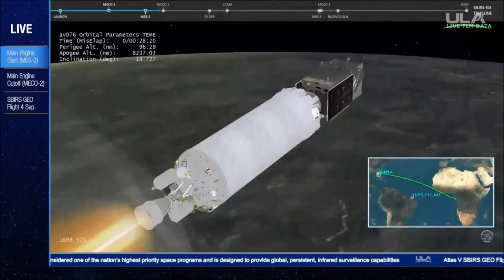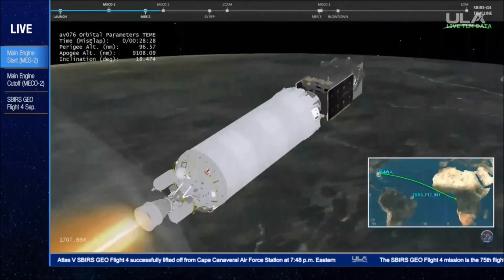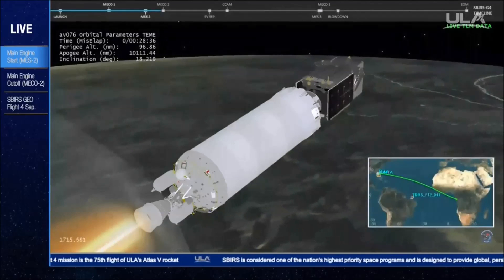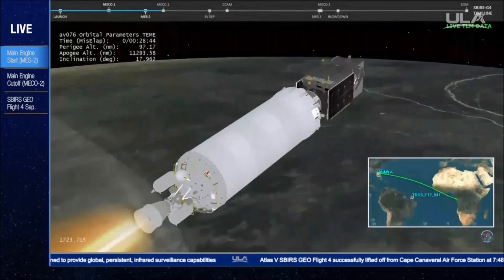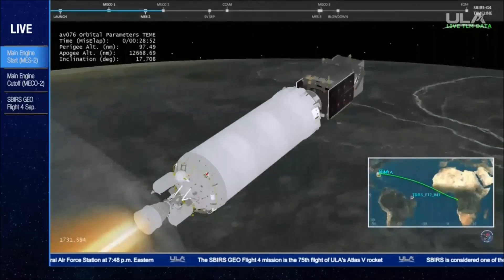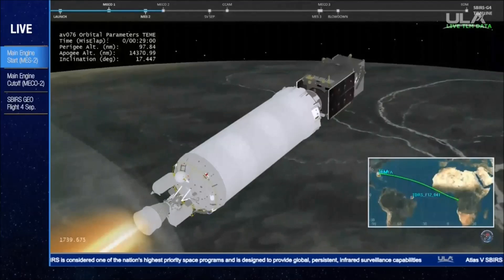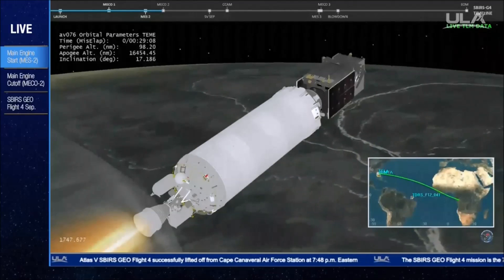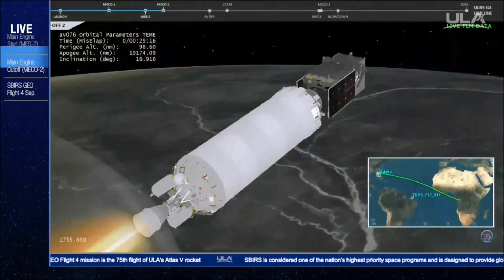One minute to MECO-2. RL-10 continues to operate well. Systems look good. Mixture ratio at nominal. MR has been set to fixed angles in preparation for MECO-2. And we have MECO-2. Engine shutdown looks good. We have 4S settling.